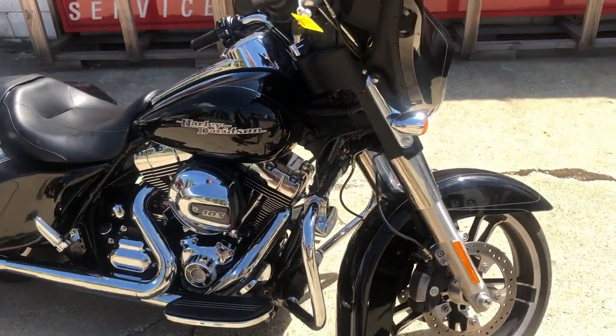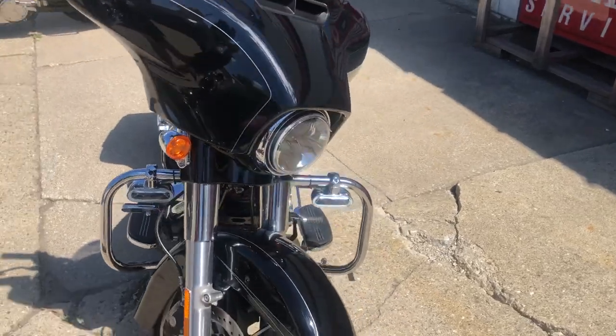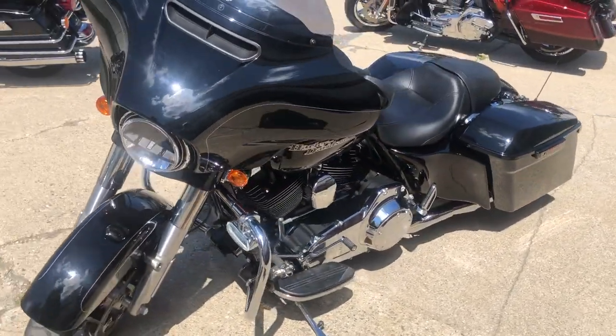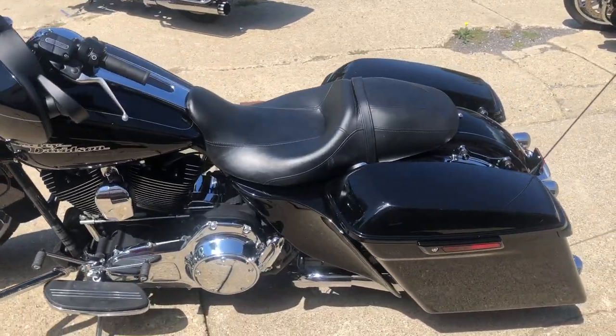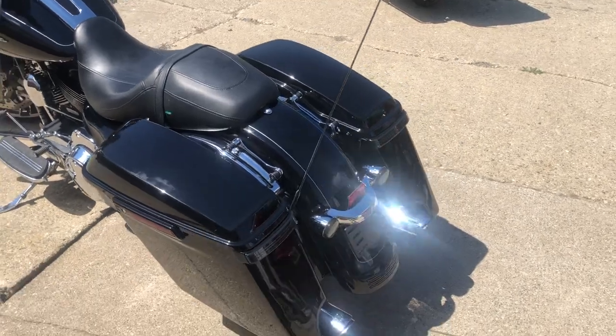Hey guys, ApprovalPowerSports.com here doing some videos on some stuff that just rolled into the showroom. Check this one out — 2015 Street Glide. It's got the extended saddlebags, LED headlights, and Vance & Hines exhaust. This is a one-owner bike with only 6,358 miles. Super good-looking bike, sounds great.